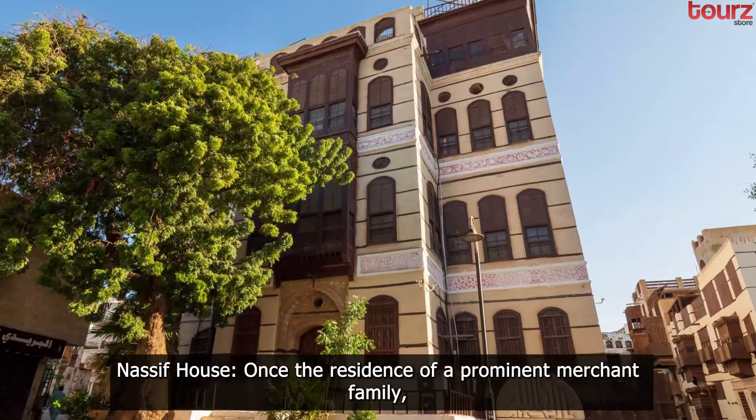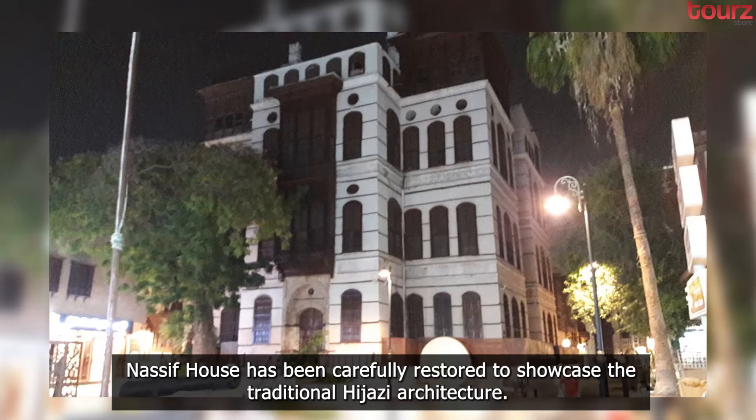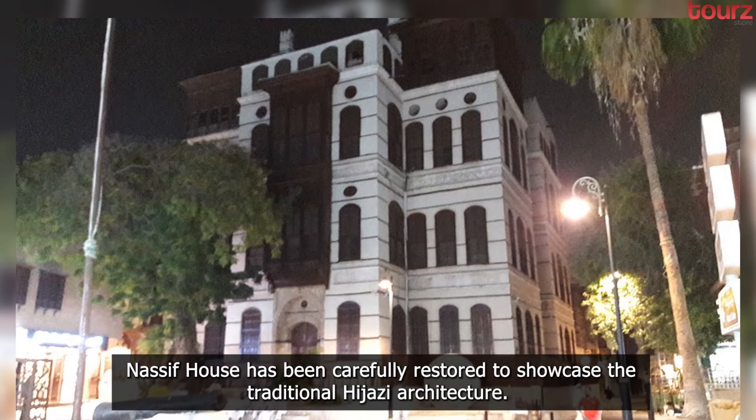Nassif House. Once the residence of a prominent merchant family, Nassif House has been carefully restored to showcase the traditional Hijazi architecture.